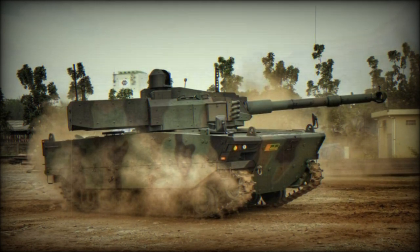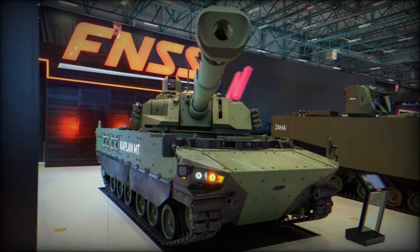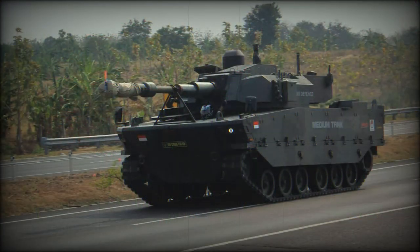The Kaplan is fitted with a Cockerill 3105 two-man turret, produced in Belgium by CMI Defense. It is armed with a 105mm rifled high-pressure gun, compatible with all standard NATO 105mm tank ammunition.